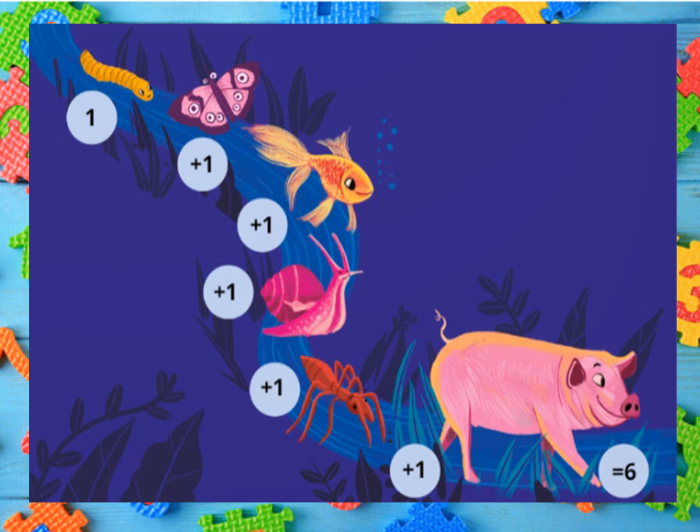Can you guess the answer? I know many of you have guessed it right. Yes, it gives you six. Six. These are six creatures in the picture: a worm, a butterfly, a fish, a snail, an ant, and a pig.